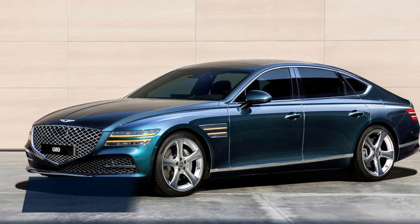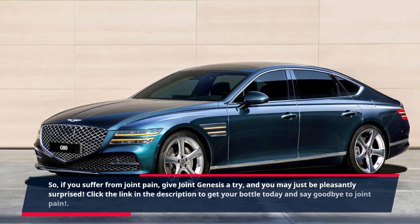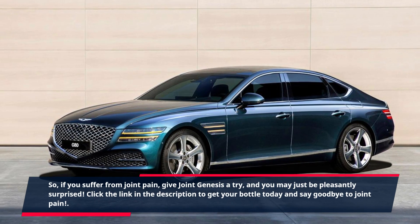So, if you suffer from joint pain, give Joint Genesis a try, and you may just be pleasantly surprised. Click the link in the description to get your bottle today and say goodbye to joint pain.